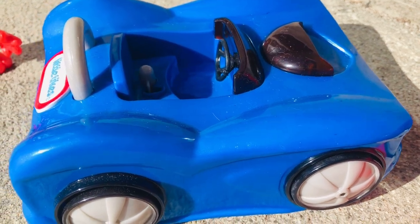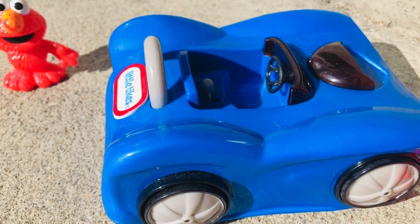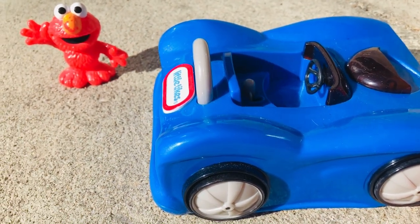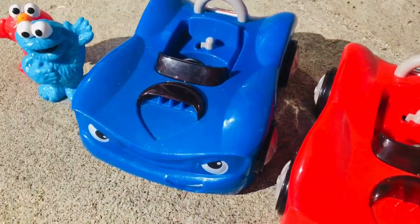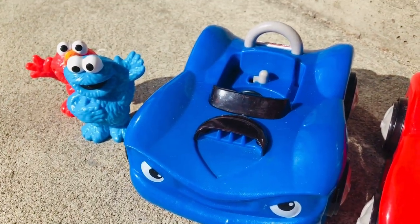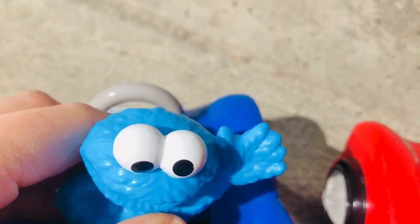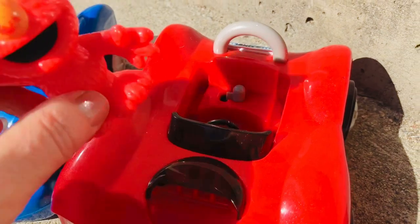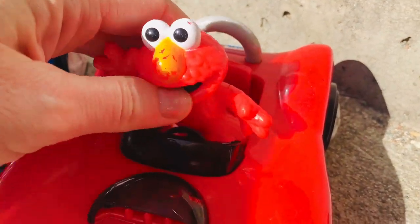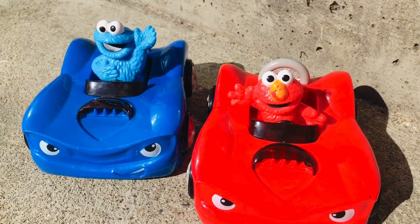Elmo and Cookie Monster are riding the Little Tikes cars today. There's a blue convertible and a red convertible. Which one do you think Elmo should drive? Should we match them with their fur color? Cookie Monster is blue, so let's put him in the blue convertible, and Elmo is red, so he will ride in the red convertible.